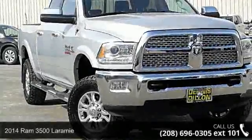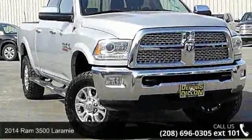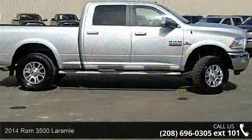Check out this 2014 Ram 3500 Laramie. This may be the set of wheels you've been looking for.